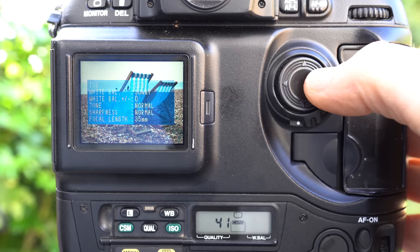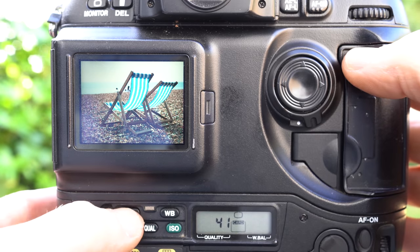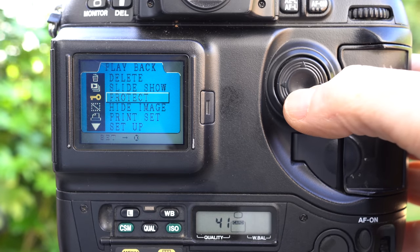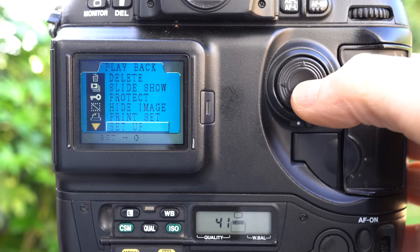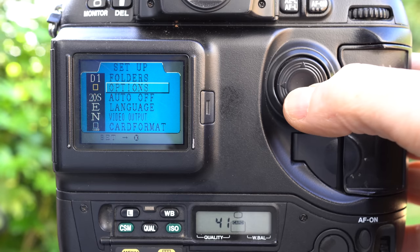In the absence of live view, which didn't arrive on a Nikon DSLR until the D300 in 2007, the D1's screen was limited to menu and playback duties. The two-inch size was fairly generous in its day, although the panel resolution of just 120k dots means the display and text can often look a little coarse.